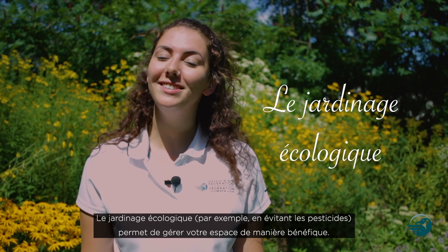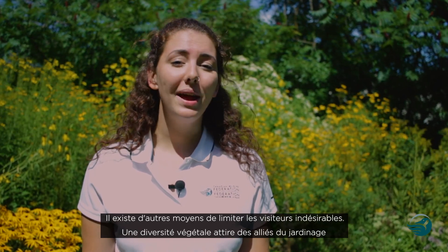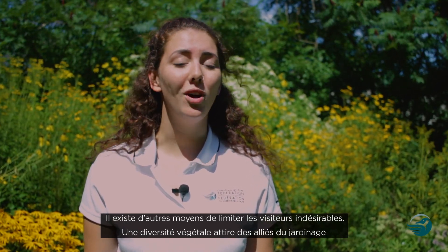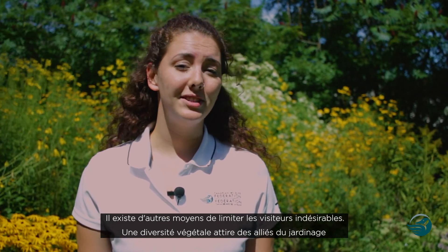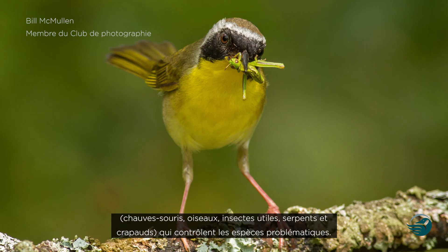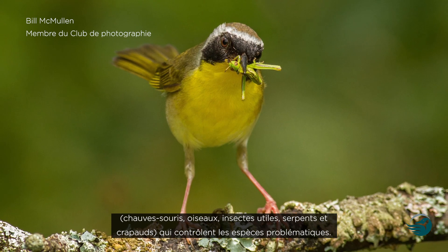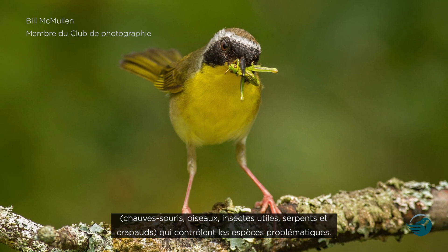Green gardening methods help you maintain your outdoor space in beneficial ways. Don't worry though — there are many ways to deal with and prevent unwanted visitors. In fact, by growing a diversity of plant life, you're automatically attracting garden allies, such as bats, birds, beneficial insects, snakes, and toads, which will help deal with potential pest species.